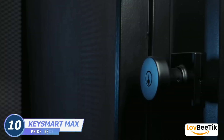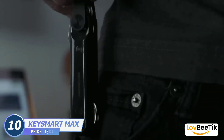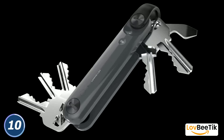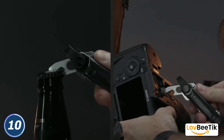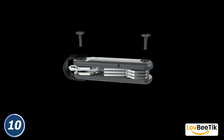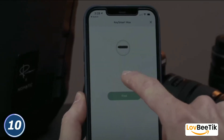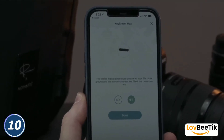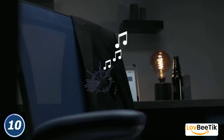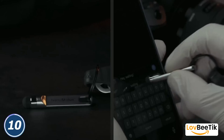K-Smart Max. Say goodbye to jangling, disorganized keys with K-Smart Max. This compact and smart key holder organizes your keys in a sleek and efficient manner. It can accommodate up to 14 keys, eliminating the bulk and discomfort of traditional key chains. The result is a tidy and organized set of keys that easily fold out for use. K-Smart Max even features a Tile Smart Location chip, which allows you to track your keys with your smartphone.